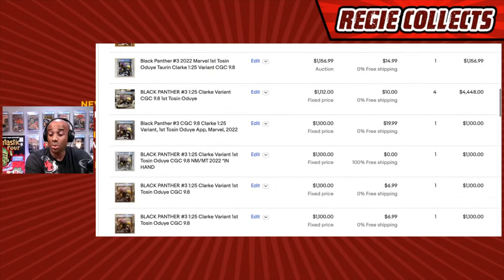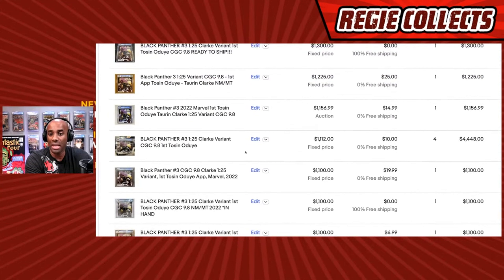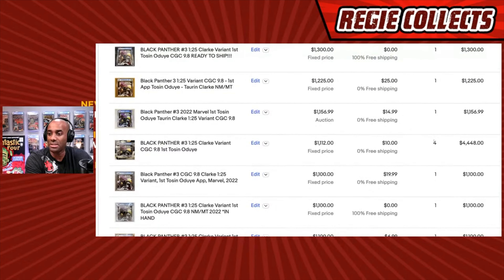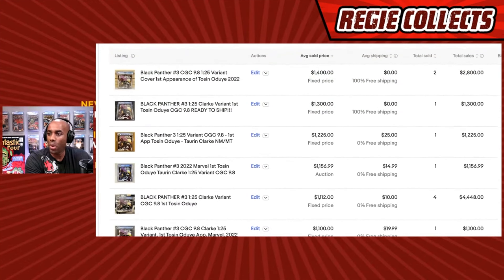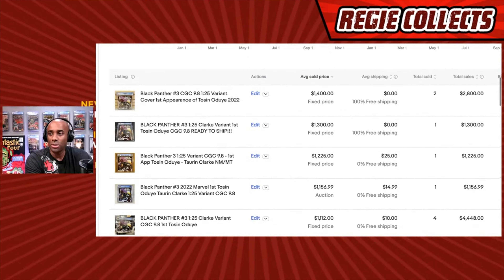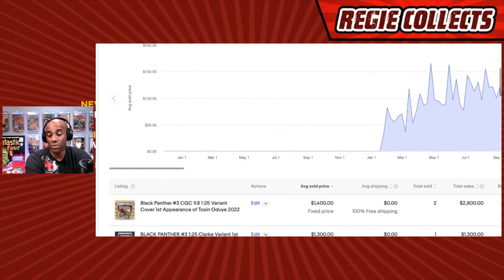A lot of people were spending serious money here. One seller had four copies and sold each for $1,112. This was definitely a popular book — a 1-in-25 variant associated with a character from Black Panther. Let's see how it performed over time using the GoCollect data.